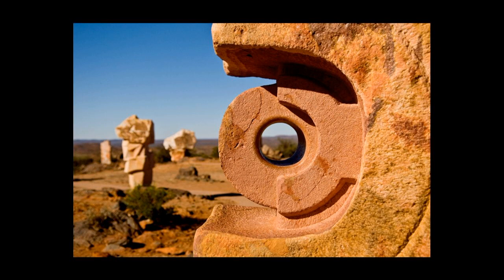This is a place called the Living Desert Sculptures, which is out of Broken Hill. Has anyone ever been out there? It's absolutely stunning — just lots and lots of sculptures, beautiful sky, and the forms are just amazing. I took a variety of images and this is one of my favourites.